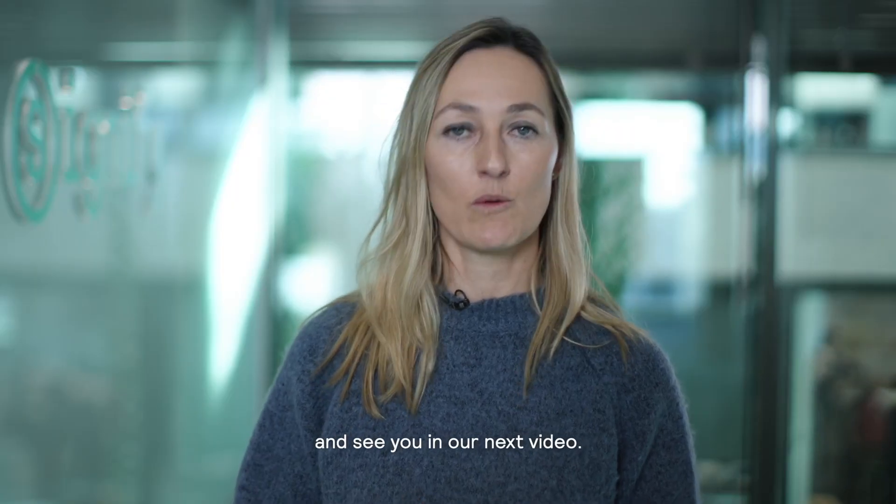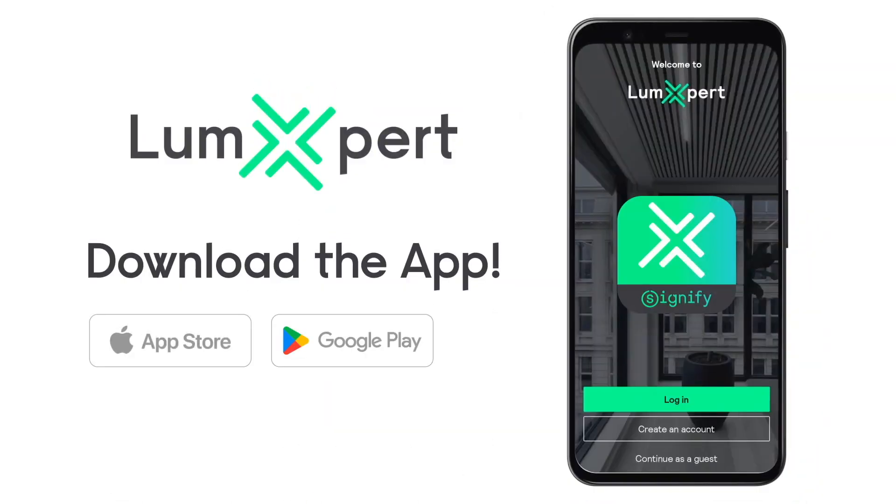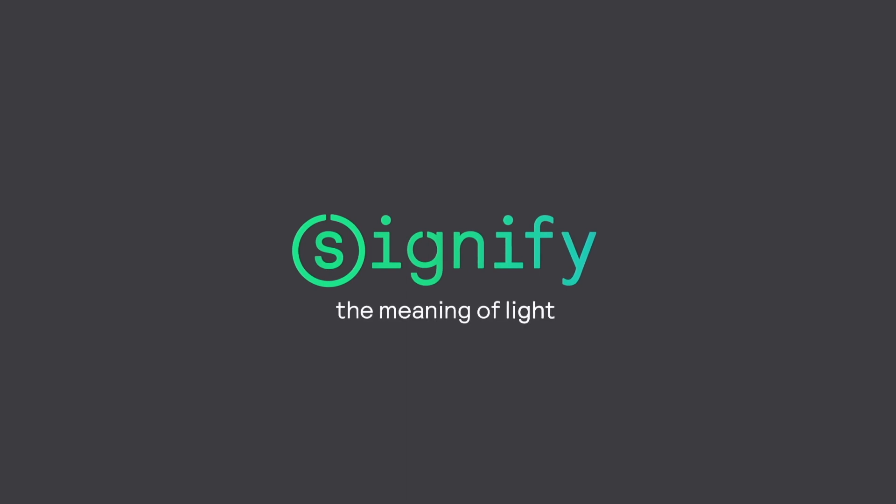Thanks for watching and see you in our next video! Thank you!